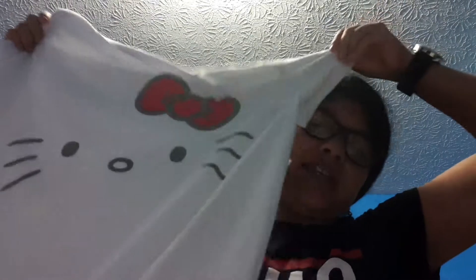So the first thing I'm going to show you guys is this Hello Kitty shirt, because I love Hello Kitty. It's white with Hello Kitty. The original price was $24, and I saved 80%, so I bought this for $4.76.